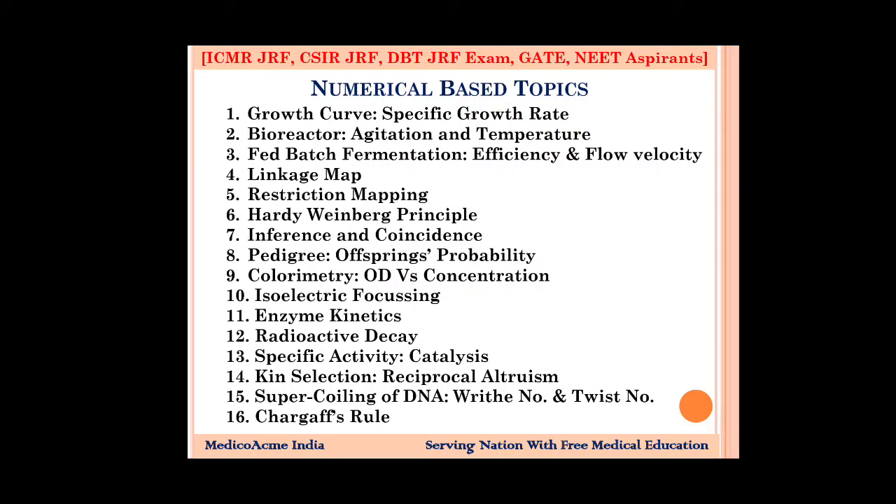I have to tell you about 20 important topics. If you prepare these 20 topics, you can expect 25 to 30 questions from them. Also, interference and coincidence — these are linkage questions where you need to apply the formula for double hybrid and monohybrid crosses, calculating offspring ratios. For pedigree analysis, you need to find the probability — what proportion of children are affected, or what percentage are infected. You will be given a family tree and need to interpret it. Pedigree is important for every exam — CSIR, ICMR, and DBT.